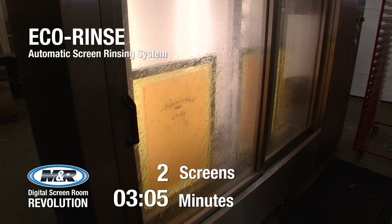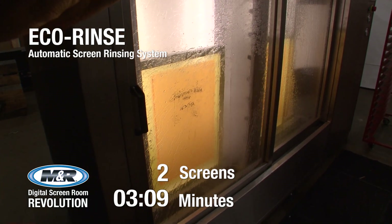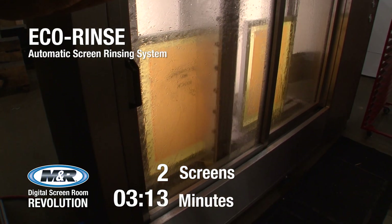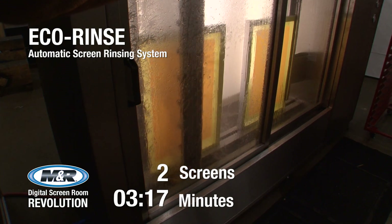Since Eco-Rinse processes screens so quickly, per-screen labor cost can be cut by up to half. Eco-Rinse also reduces water consumption by applying the precise amount of water necessary and by recycling water used in the wash cycle.